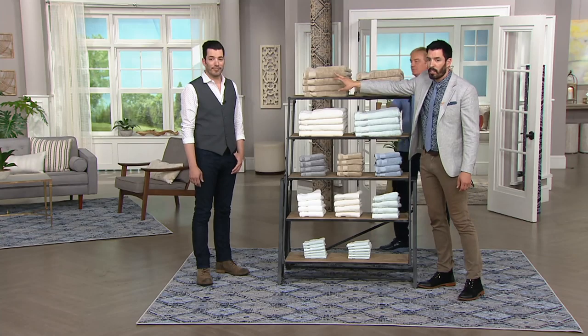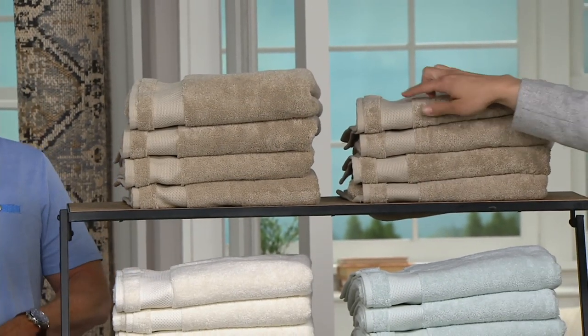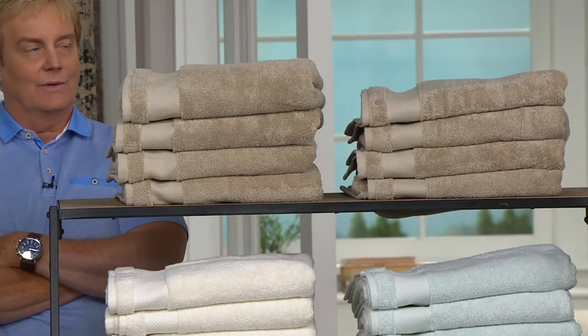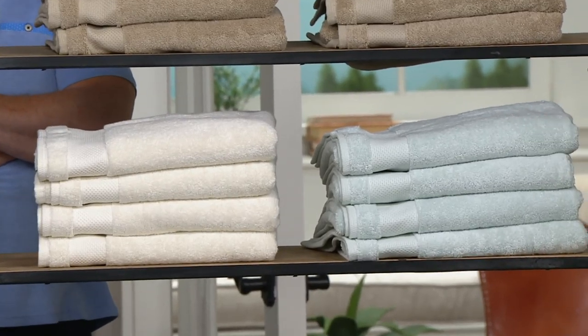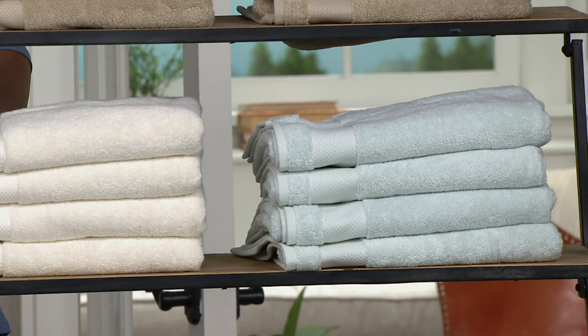You can actually see on this side, these have been washed once. Look at the difference — these have just come out of the package. So even from just one wash, they're already blooming. That's the hygro cotton. Every time you wash it, they're going to get fluffier and fluffier. And in the bath towels, we only have the taupe, the ivory, and then the sea glass. That's what we're down to, the final three. They're the most popular — totally neutral.